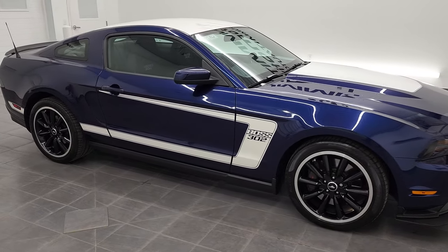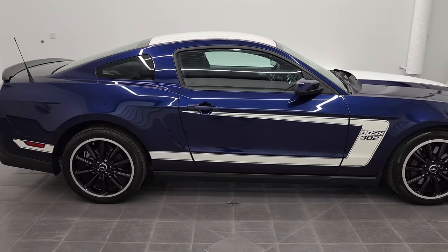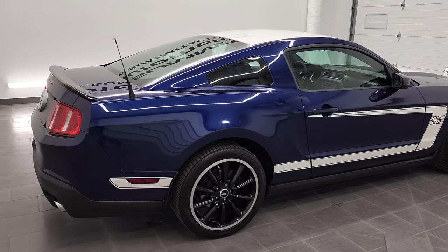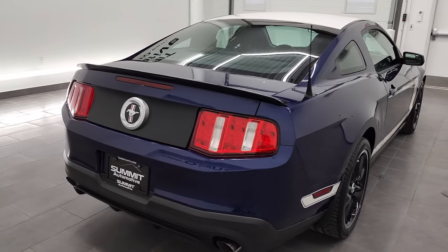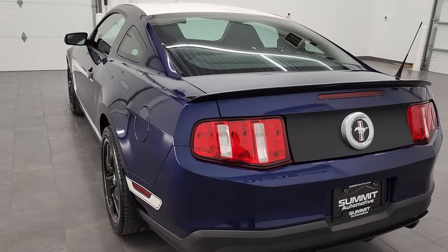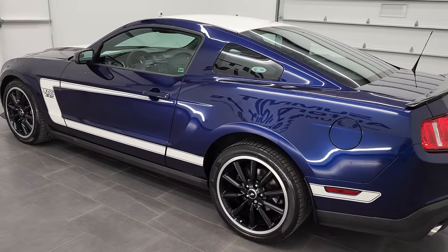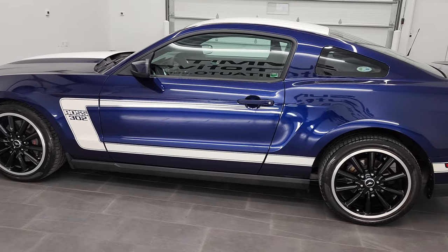Hey, this is Brett and this 2012 Ford Mustang Boss 302 is stock number 12786Z. This is quite a treat of a car to video and show you guys today. We are at Summit Automotive in Fond du Lac, Wisconsin, your new and used sports car headquarters.